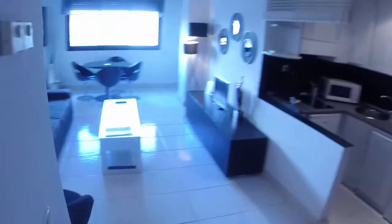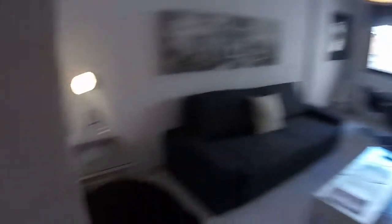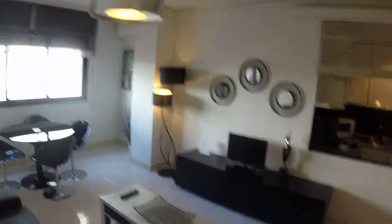We have a cleaning service once a week. And now we are in the living room. Here we can see an armchair, and there we have a table with a small lamp. We have this big sofa — we can make it a bed. In front of the sofa we can see a rectangular coffee table, and there we have a table with a TV.